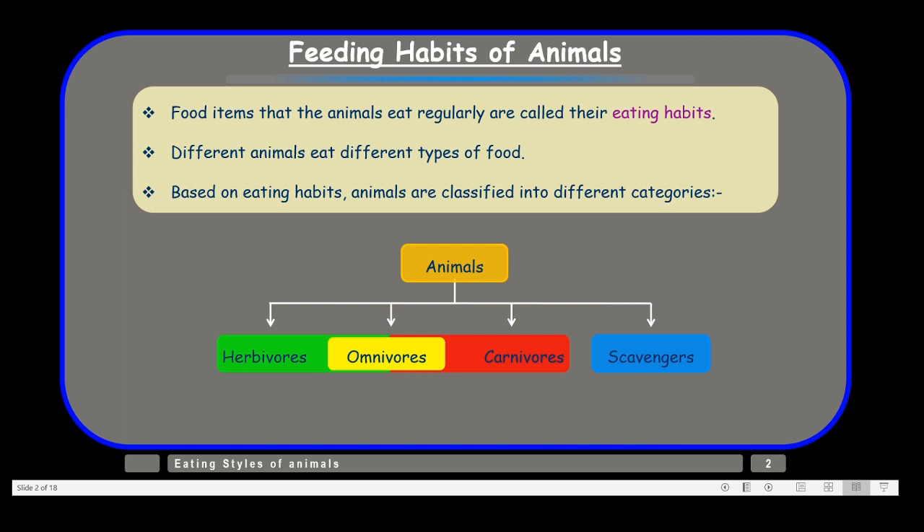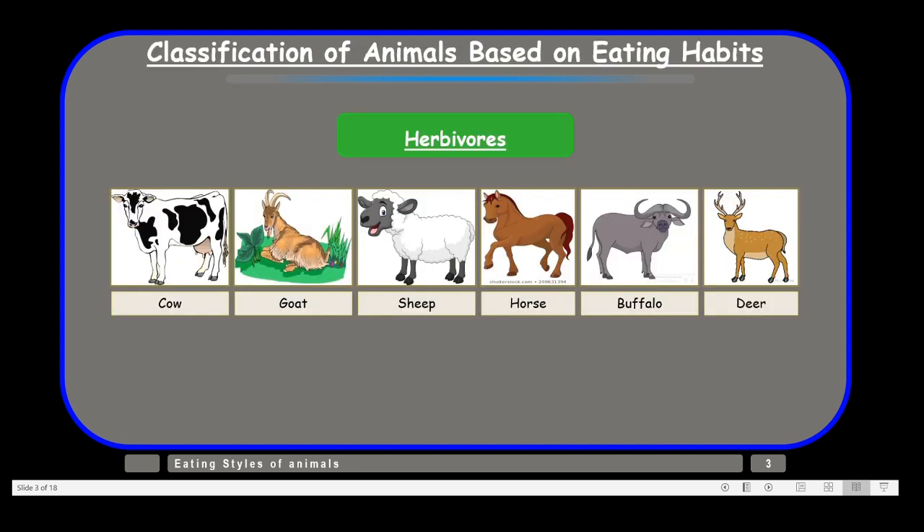These categories are herbivores, carnivores, omnivores, and scavengers. Plant eaters are also called herbivores, and some examples of plant eaters are cow, goat, sheep, horse, buffalo, and deer.